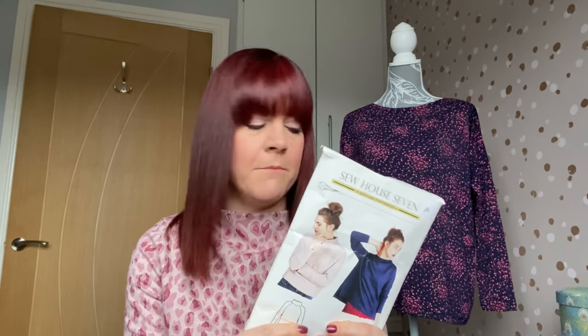I'm a 39 bust, 34 waist and 42 hip. I had a good look at the body measurements and the finished garment measurements because I don't like anything particularly oversized unless that's the look I'm going for. My bust came out as a large on this pattern — a medium is 35-36 bust and I'm 39, the large is 37.5 to 39. But looking at the finished measurements, a medium is 43 inches around the bust, giving me four inches of ease, so I went with a medium and I'm really glad I did.